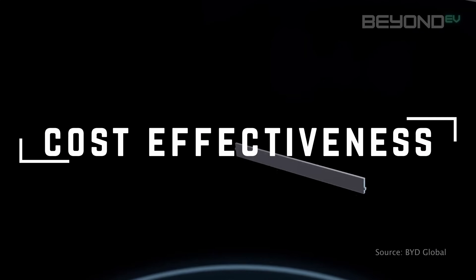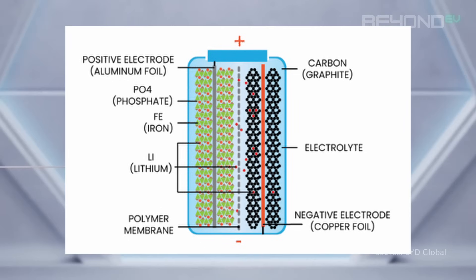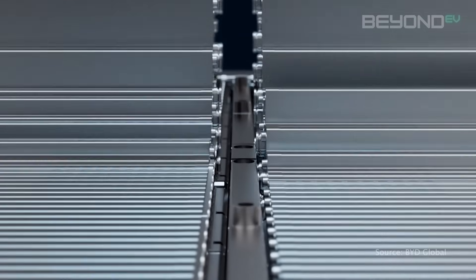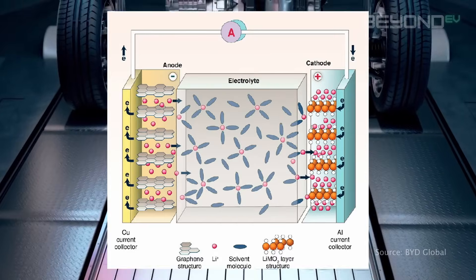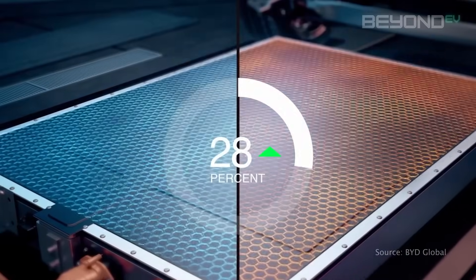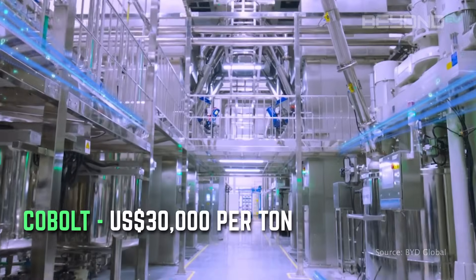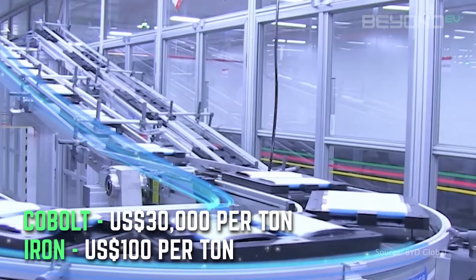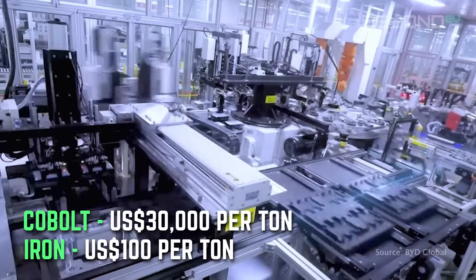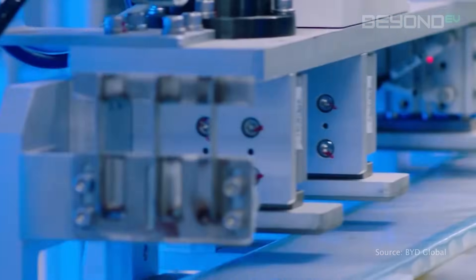The Blade Battery uses LFP chemistry, consisting of lithium, iron, and phosphate. These elements are much more abundant and significantly cheaper to process than other EV battery chemistries such as NMC batteries that use nickel, cobalt, and manganese. For context, cobalt — a key component in NMC batteries — costs about $30,000 per tonne, while the iron used in LFP batteries costs just $100 per tonne. This massive difference in material costs translates directly to more affordable EVs for consumers.